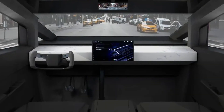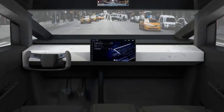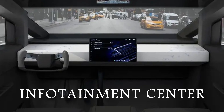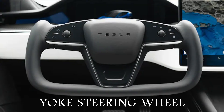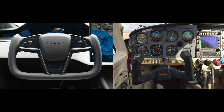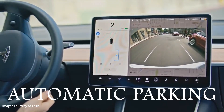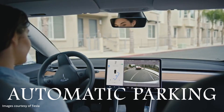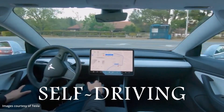Like the rest of Tesla's lineup, the interior of the Cybertruck is dominated by a massive, centrally mounted 17-inch touchscreen, through which most of the vehicle's operations are conducted. The Cybertruck also has a yoke steering wheel, which is not round, but instead is constructed like the yoke of an airplane with a left and right grip. For an additional $7,000, you can add self-driving features like automatic parking and Tesla's full self-driving capabilities.